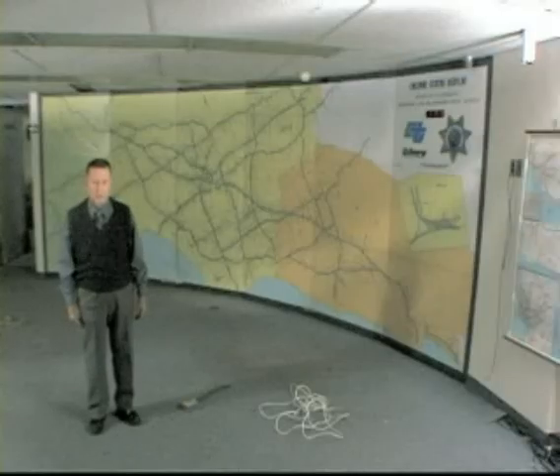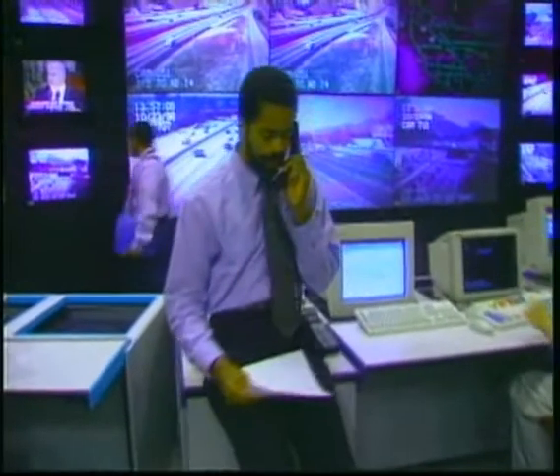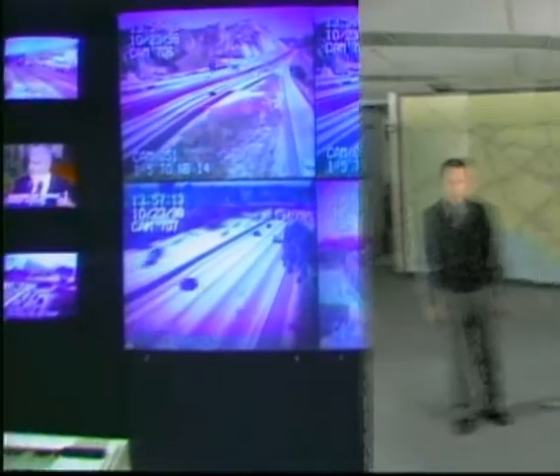I'm Dick Murphy with the California Department of Transportation, and I'm here today to illustrate the capabilities of the status display map for LA County, Ventura County, and Orange County, including the central business district. The map was generated in the late 70s, somewhere around 1978 to 1998. They went to a projection system in a new traffic management center.